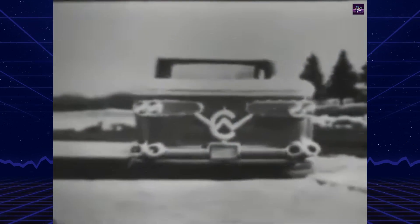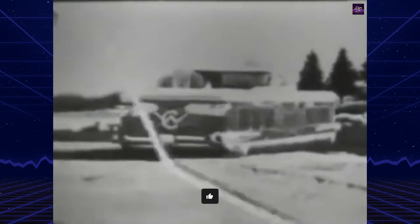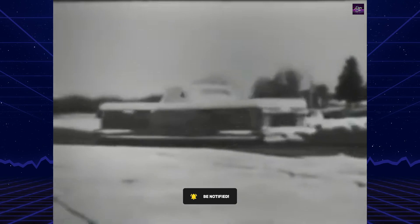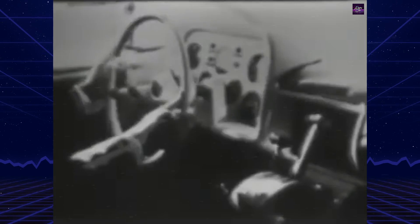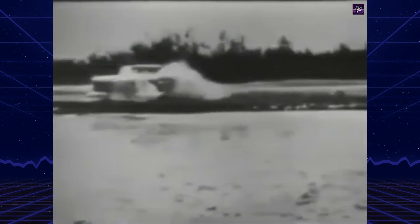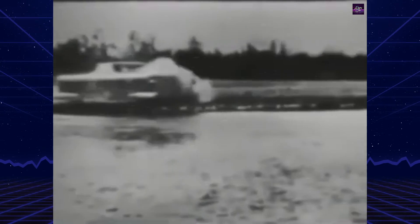Despite its military rejection, Curtis Wright attempted to salvage the project by modifying the designs for civilian use. A smaller, stylish concept was drawn up, but it never reached production. The Aircar's high cost — estimated at $15,000 in 1960, equivalent to $133,557 in 2020 — and limited practicality made it unappealing for both military and civilian markets.